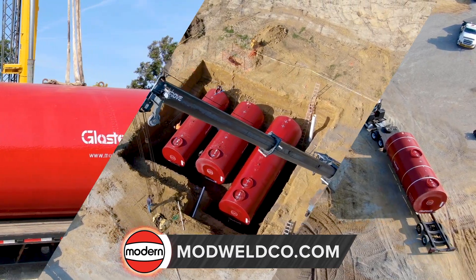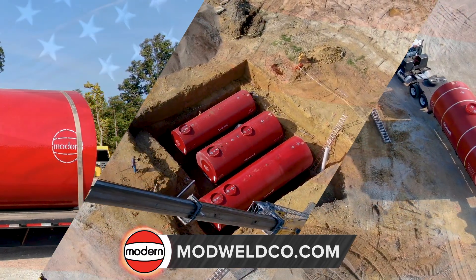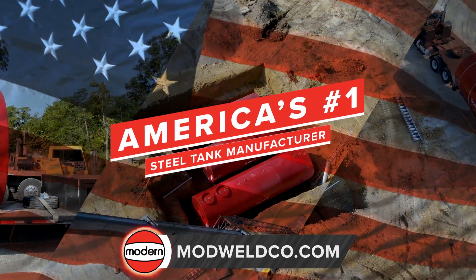With cutting-edge products like the Glass Steel II underground fuel storage tank, Modern Welding has consistently pushed the industry forward as America's number one steel tank manufacturer.